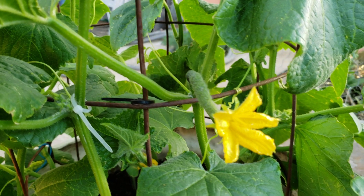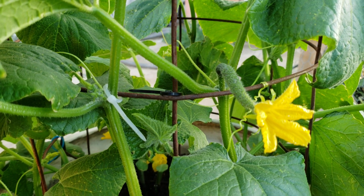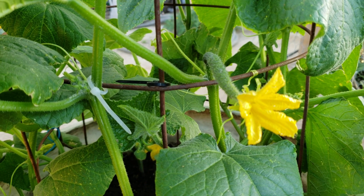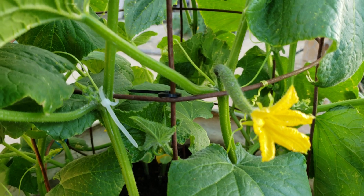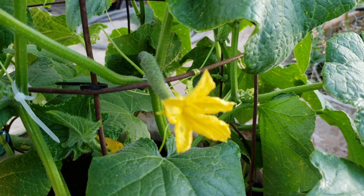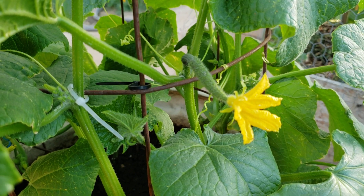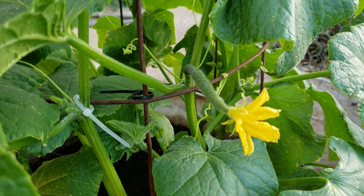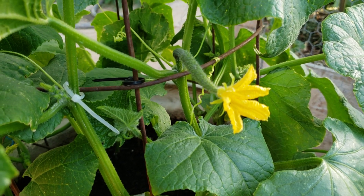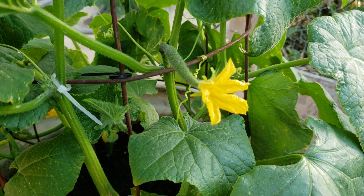I wanted to make a video because these plants are doing so good. This variety of cucumbers I like to grow because they are very highly productive compared to other varieties I've grown in the past, like Armenian cucumbers. Armenians are not very good to grow up here in the desert — they do okay during extreme heat, but they only produce maybe one, two, or three cucumbers per plant. That is not the case with Japanese cucumbers.